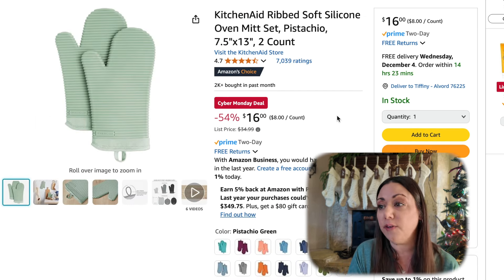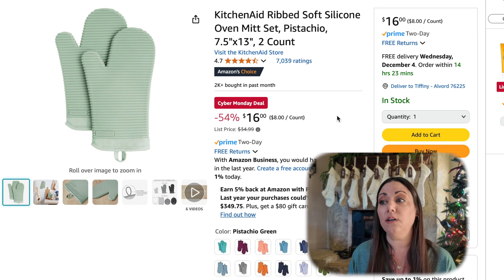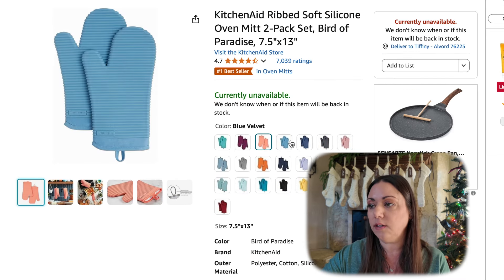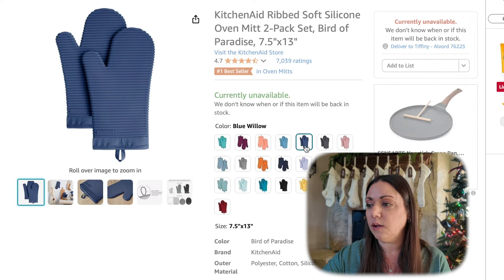For the bakers in your family, this KitchenAid Ribbed Soft Silicone Oven Mitt set — you get two of these. These are 54% off and it's $16. Lots of colors to choose from and some of them are actually even cheaper than the Cyber Monday deal.